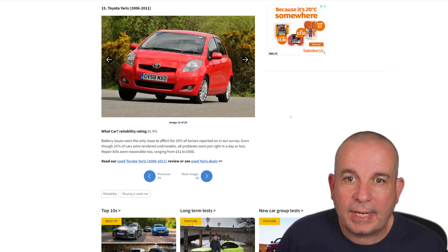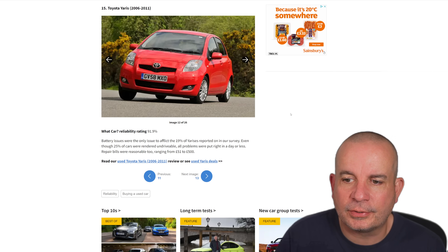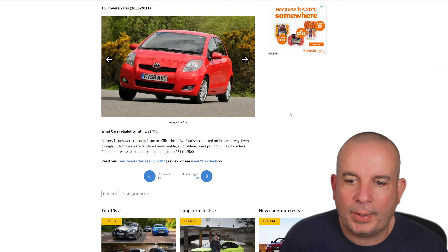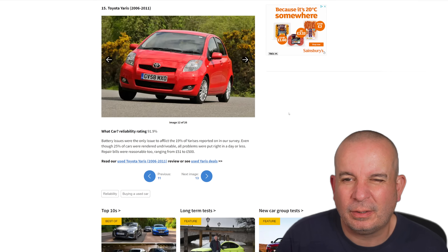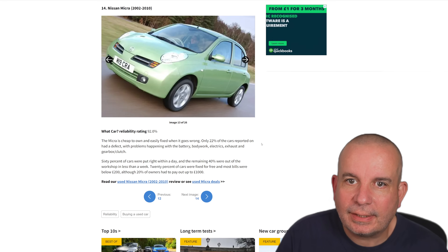Number 15 is the Toyota Yaris — I thought they would be higher up than that. 91.9% reliability; this is the 2006 to 2011 model. Battery issues were the only issue to afflict the 19% of Yarises reported in our survey, and even though 25% of cases were rendered undrivable, most were put right in a day or less. Repair bills ranged from £51 to £500. Battery issues on what could be a 15-year-old car — check this out.